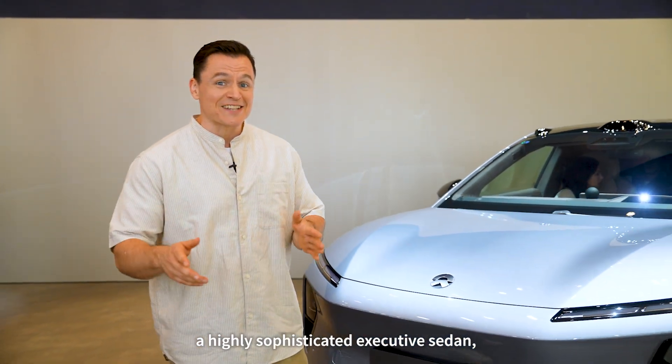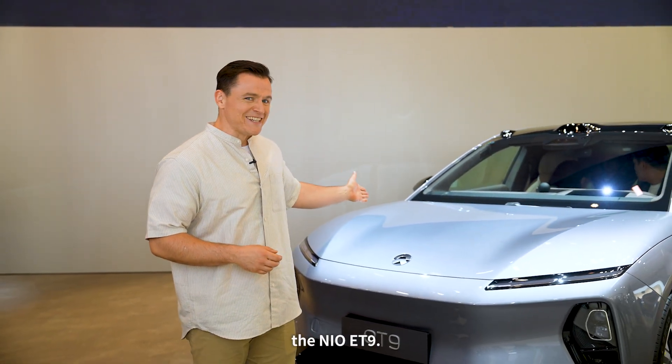Hello everyone, I'm Spencer and today I'll show you a highly sophisticated executive sedan, the NIO ET9.